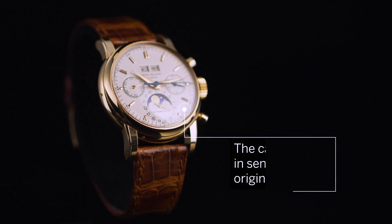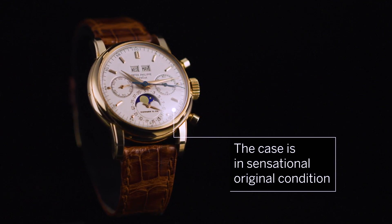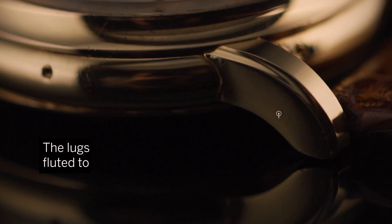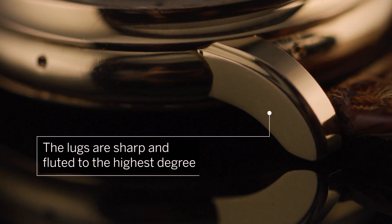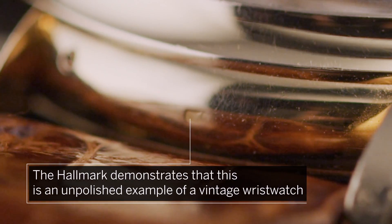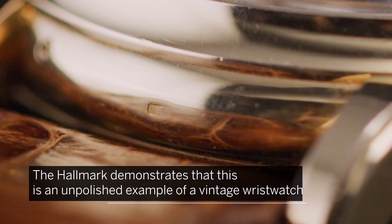The case is in sensational original condition, with outer second divisions, round chronograph buttons, and lugs that are sharp and fluted to the highest degree. The faint hallmark between the lugs at six o'clock beautifully demonstrates that this is a rare unpolished example of a vintage wristwatch.